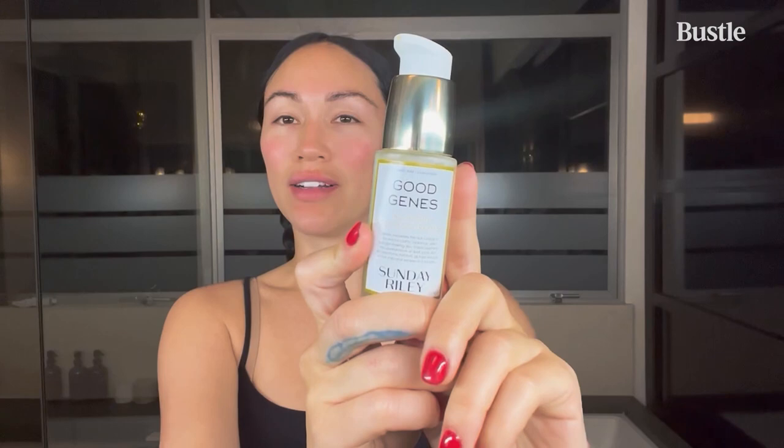I am going to use the Good Jeans Sunday Rhymes — sorry, my dog. It's an all-in-one lactic acid treatment and, when I tell you I swear by this product, it is a game changer. It's changed my life. When I'm feeling congested, or like I need to exfoliate, or my skin is just off and I need a refresh, I will wake up with the nicest, freshest, most hydrated skin. It's like it rejuvenates your face.